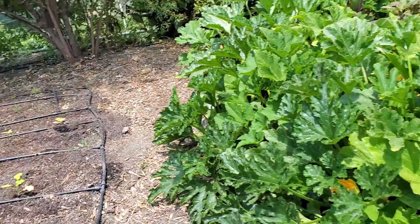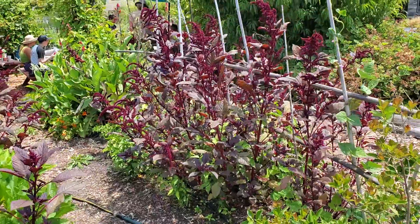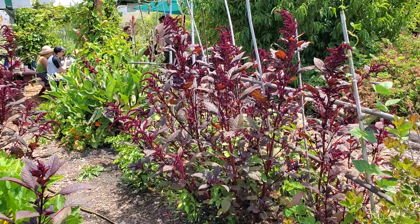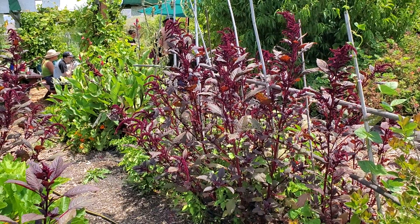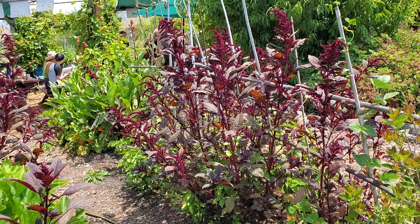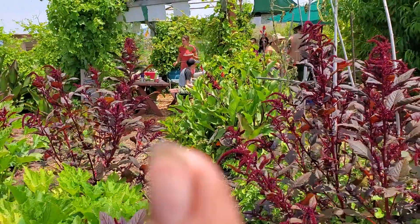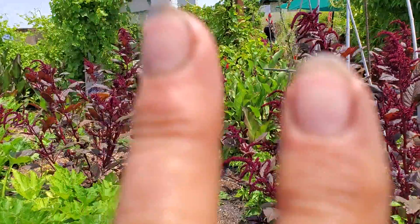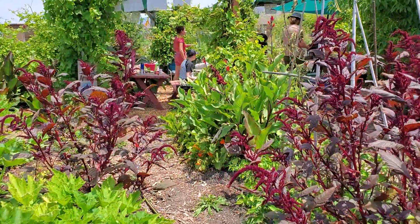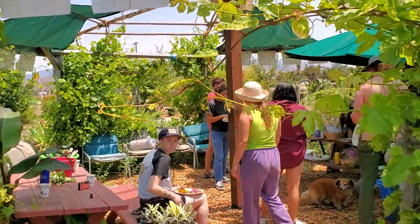Regenerative agriculture means using compost as a medium to grow plants. The principles are: disturb the soil as little as possible, plant as much as possible, and cover the soil as much as possible. Welcome to our garden party!